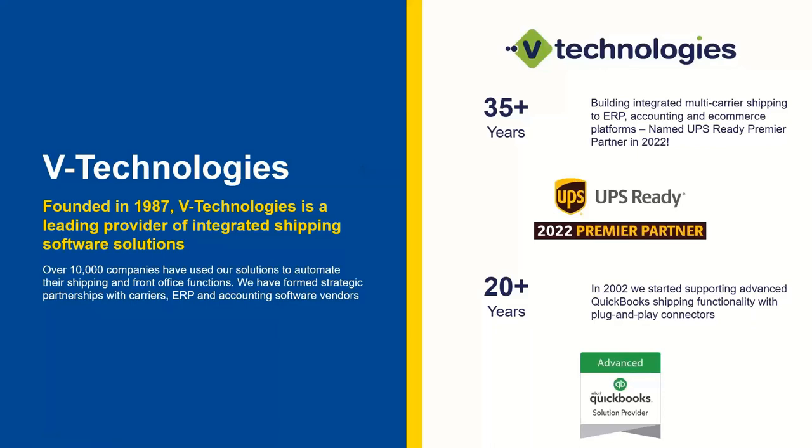Just a brief summary of VTech. Starship is really our flagship product — it's not Shipgear. Starship has been around since 1989, almost the inception of VTech Technologies. It's our multi-carrier solution that we integrate not only with QuickBooks but also with many different ERP solutions out there. We were awarded the UPS Ready 2022 Premier Partner Award earlier this year, which was awarded to five different solutions, one of those being Starship.